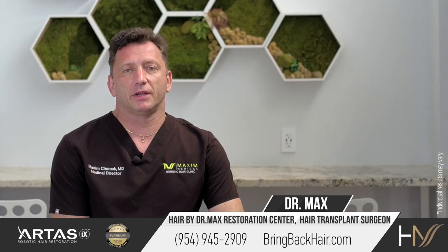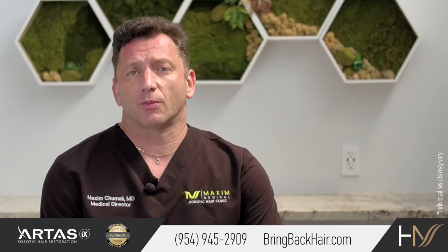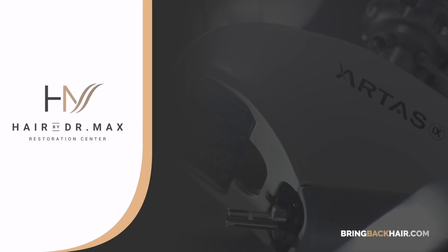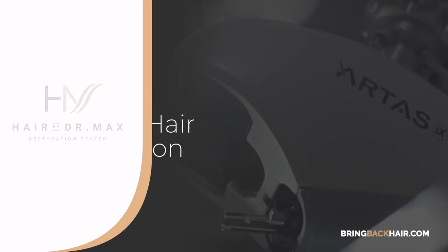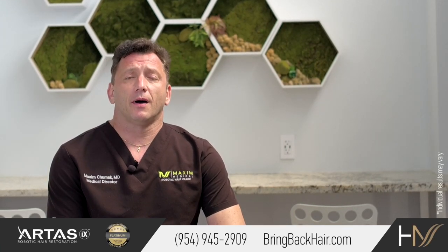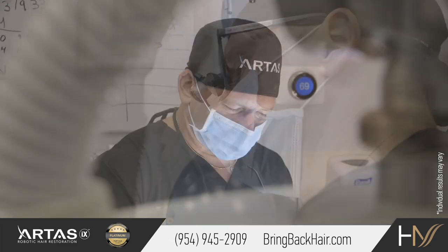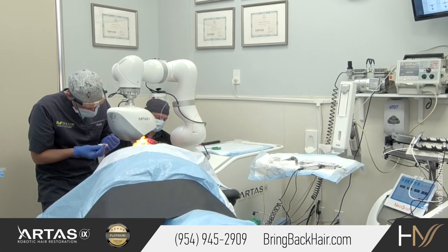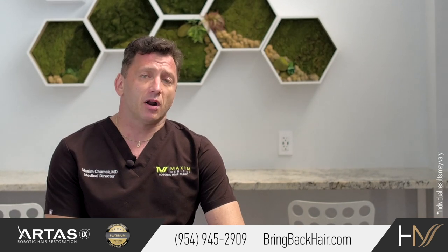Hi, I'm Dr. Max here in Maxim Medical Robotic Hair Restoration Clinic. Let's talk about the IX robotic system which we use for hair restoration. Maxim Medical was one of the first clinics to acquire the newest IX technology. It is not just the evolution of hair restoration, but we call it a revolution of hair restoration. The robotic IX system allows us not only to harvest hair,